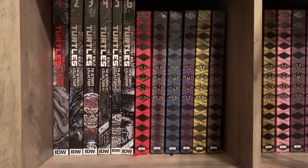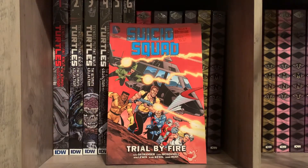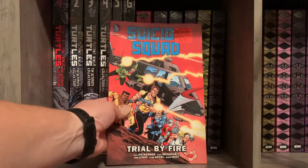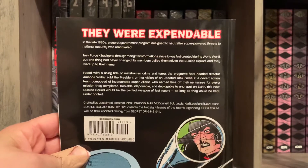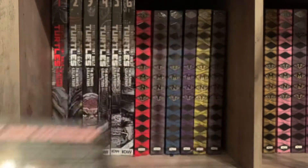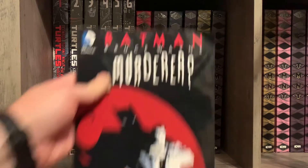Also on that Ollie's trip, they had the first three volumes of the John Ostrander Suicide Squad. I only picked up volume one — I was on the fence about it, but with the new movie I went ahead and got it. I'm part of the way through and it's pretty good. I'll probably go back and pick up the next two volumes.